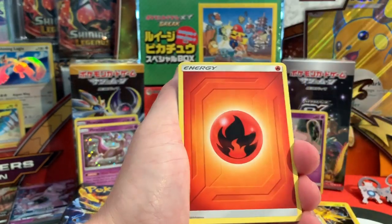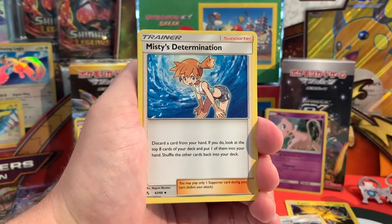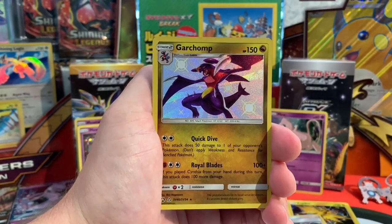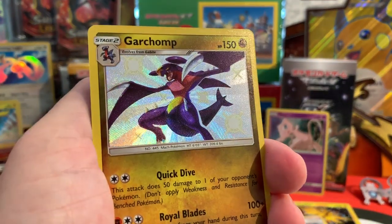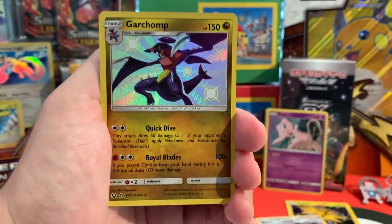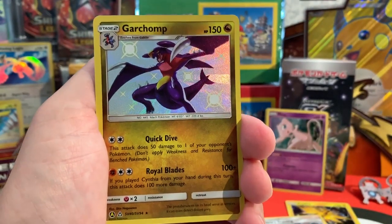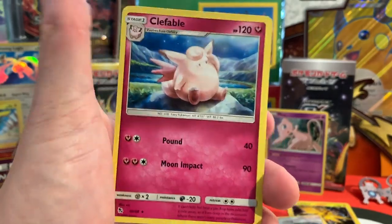Thank you very much to the gentleman who pointed out that we could be a little more thorough with our card management system. Here is a Fire type energy. We have Sabrina's Suggestion, Misty's Determination, a Metapod, a Jigglypuff, Eevee, Caterpie, Paras, Ekans — and oh my god, yes! This is one of my favorite Pokémon, and now we've got it as a shiny variant: Garchomp, shiny! I think the color difference is that it's a little darker — a very beautiful card, and I just love how it sparkles. Our rare will be Clefable.